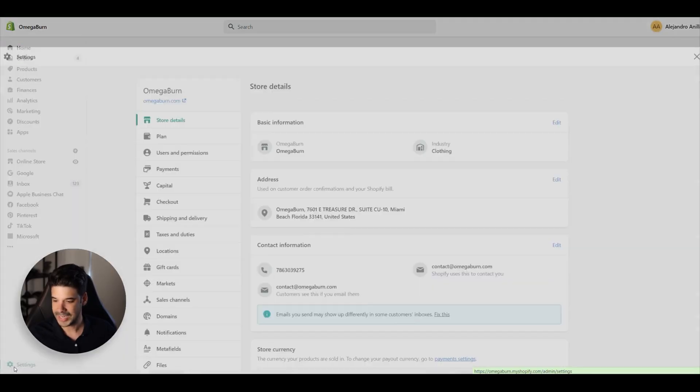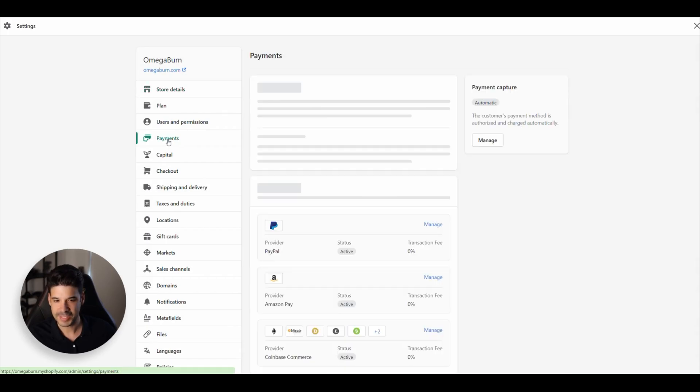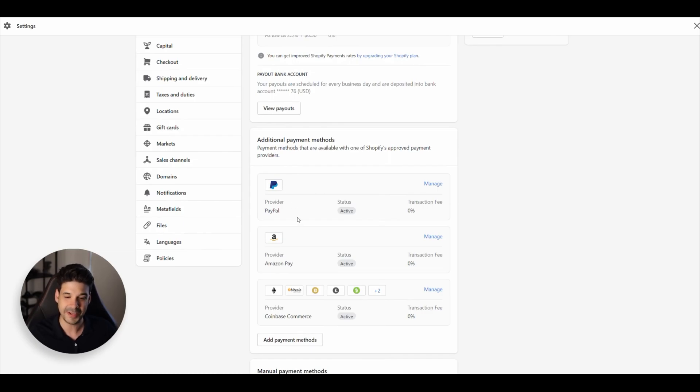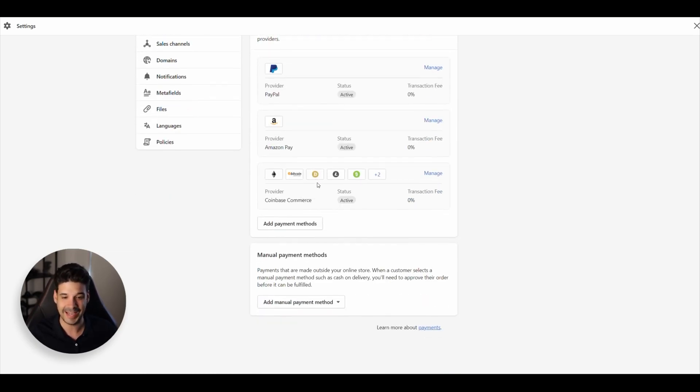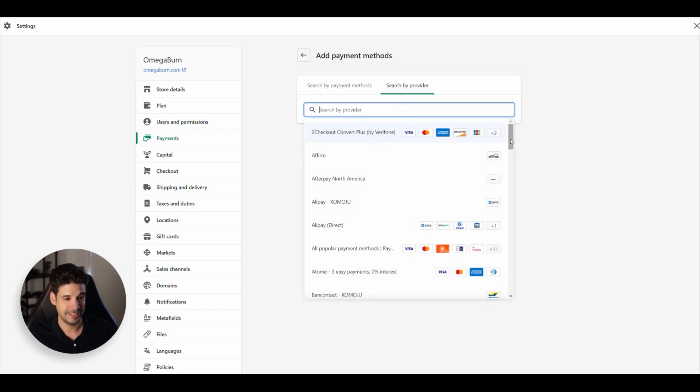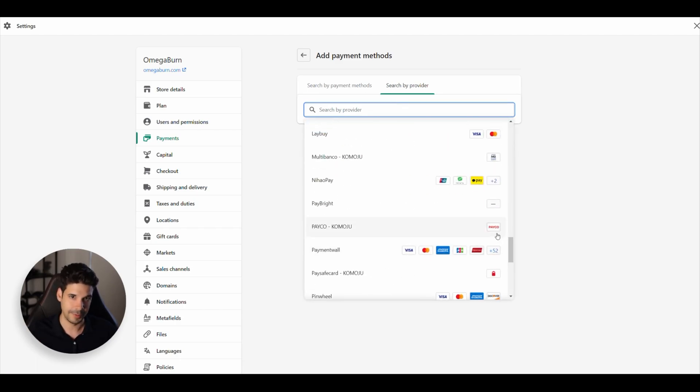Go to settings, then look for payments. This is where you will be accepting standard credit cards, and also Facebook Pay, Google Pay, all of that. But then you also have to add PayPal, Amazon Pay, and crypto. If you want to add even more, just click on 'add payment methods' and search by provider. There are tons of options — but don't go too overboard. At least put the ones I showed you.